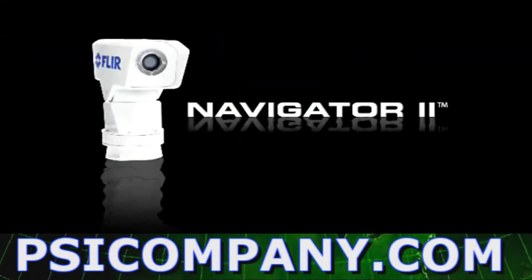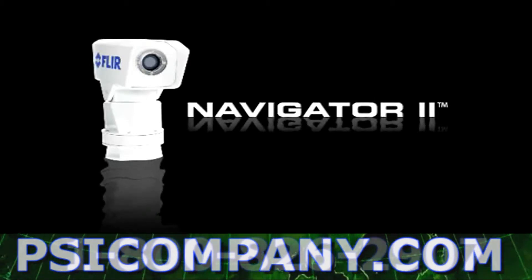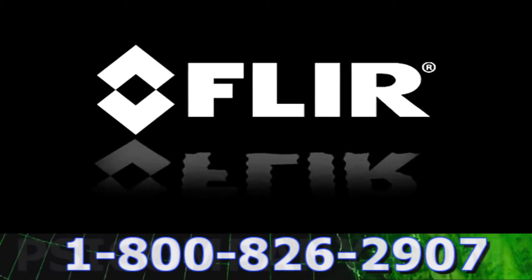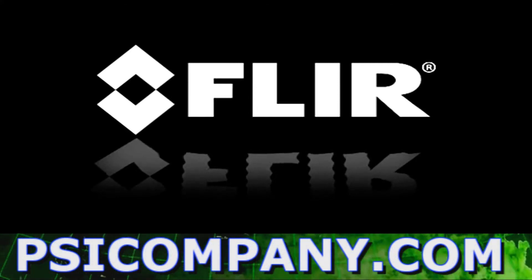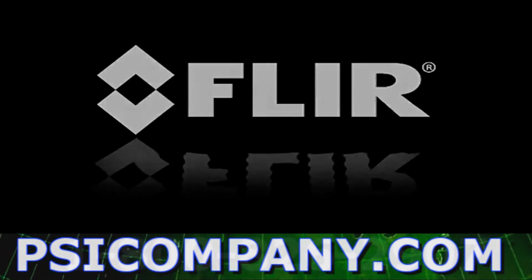Find out for yourself. Everyone who has seen this technology agrees that it's vital equipment for the serious boater. FLIR Systems, the world leader in thermal imaging technology, manufactures practical solutions that have redefined the cost of thermal imaging ownership. Never before has this much performance been offered at such a low cost.